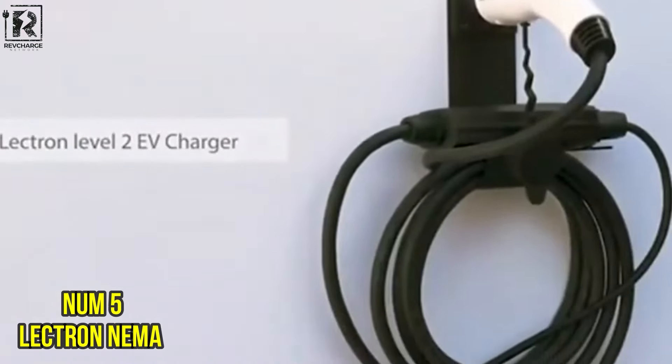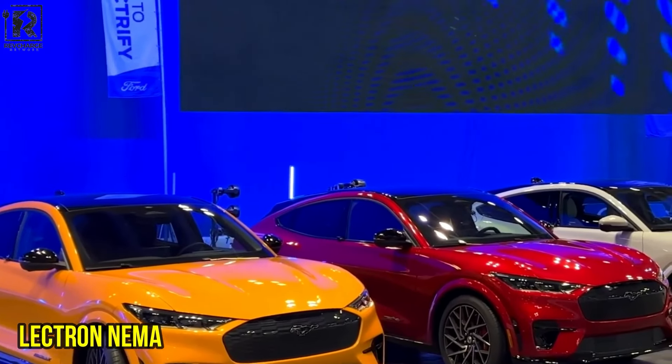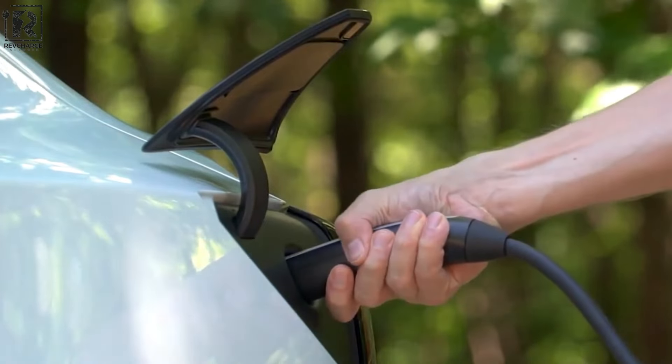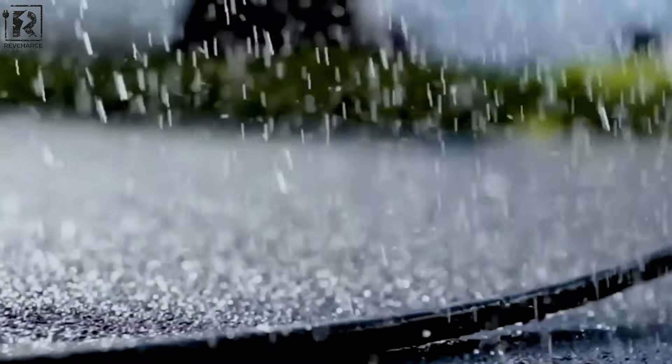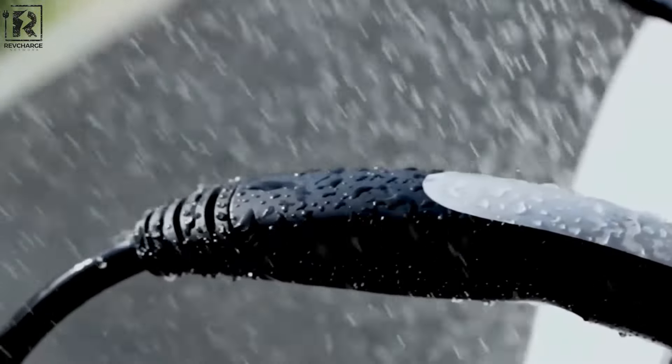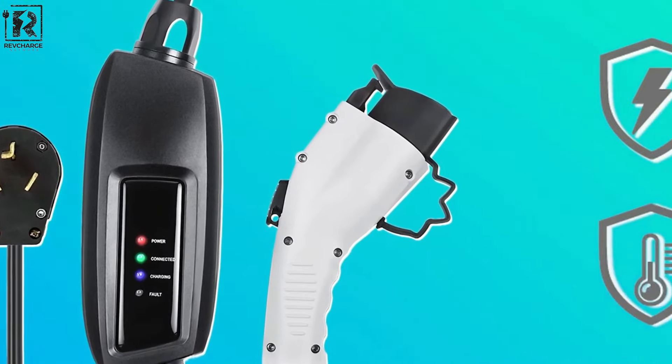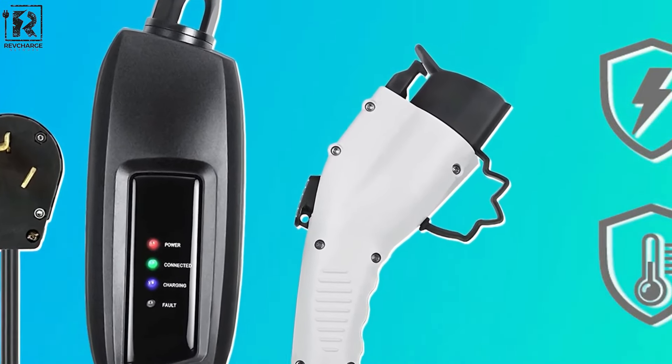Number 5: Electron NEMA – Affordable and Reliable Level 2 Charger. The Electron NEMA is an affordable yet high-performance solution designed to meet the charging needs of electric vehicles without compromise on safety. Its broad compatibility with hybrid and J1772 EVs ensures practicality for daily use, appealing to a wide range of EV owners.